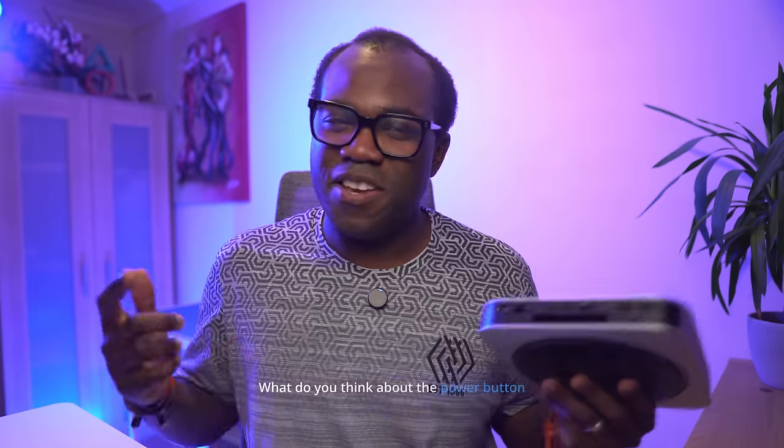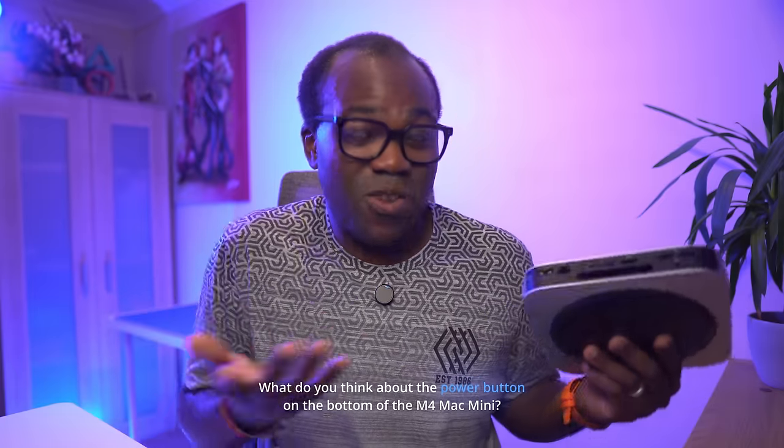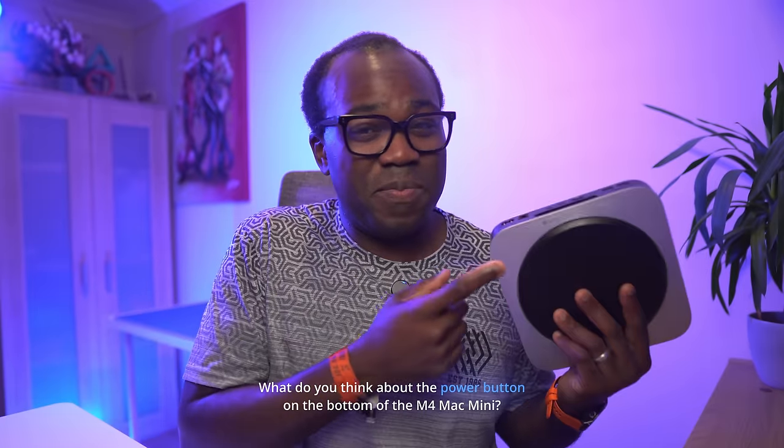I'm not too fussed about the power button being moved from the back of the Mac Mini to the bottom. I've heard a lot of arguments on both sides this week — people saying it was a poor design choice, and others saying they never turn their Mac Mini off so it's irrelevant where it is. You'll probably find a way of adapting to it if you do choose an M4 Mac Mini. Let me know in the comments what you actually think about the power button being on the bottom.